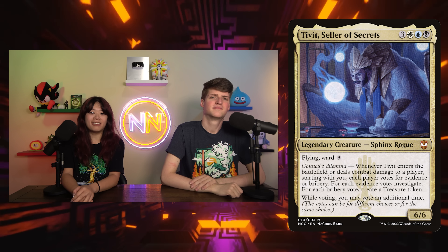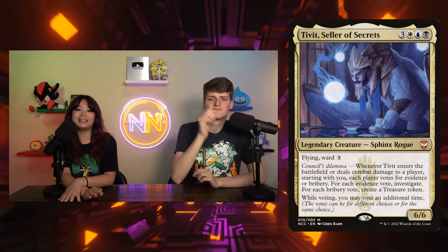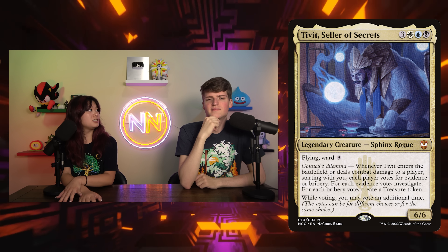Next on the list is Tivit, Seller of Secrets — for three white, blue, and black, a 5/5 that says when it enters the battlefield or hits a player, the entire table votes: they can either give you a clue or a treasure, and you always vote twice. I'm actually surprised to see this in Budget Bombs because I've seen it pop up in cEDH. It's 51 cents — this card makes four votes for four permanents, plus an additional vote for you, so you get six permanents for six mana. You're going to get probably two treasures and three clues, so it's a six-mana thing that replaces two of the mana right away. It gives you five artifacts that can enter, die, or be sacrificed — and it does it all again if you can connect or flicker it. I have an artifact deck right now and I'm going to look for where else I can play this.